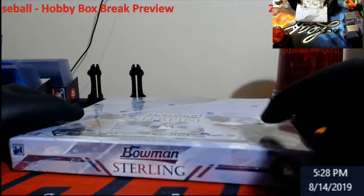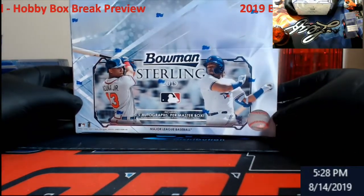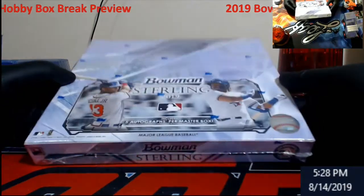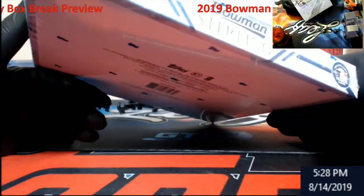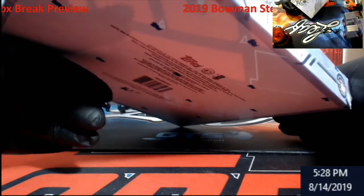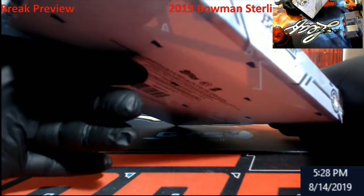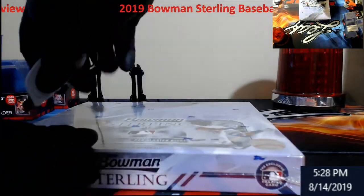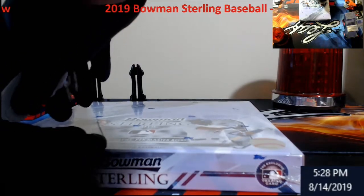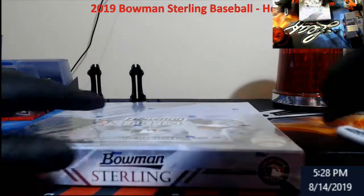What's going on everybody, Extreme Card Breaks. This is what everybody's been dying to see all day - Bowman Sterling 2019. It's made its comeback. This is a big box, pretty flat. Five mini boxes inside. I've been in a break today but I didn't watch them open - I had the cards. I think I got like three or four autos. So let's take a look and see what this stuff is.